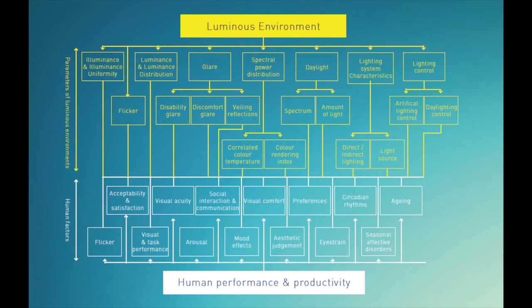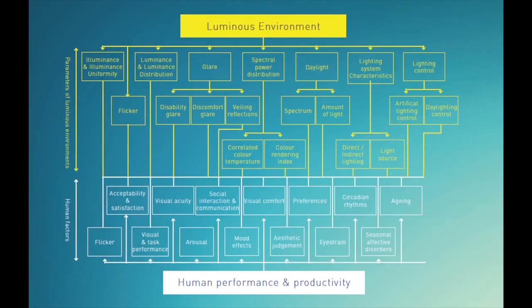This looks really complex — we're not going to concentrate on all of this — but this essentially covers all the factors that go into a lighting design, something that the team really takes into consideration. We've got the luminous environment at the top, which is all of the factors that go into the actual lighting design itself, and at the bottom we have the human interface and the ergonomics that go with that. The interface between those two is what creates the experience.